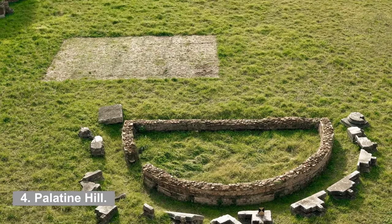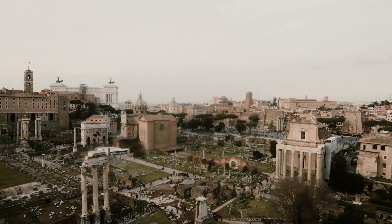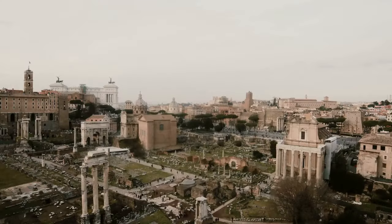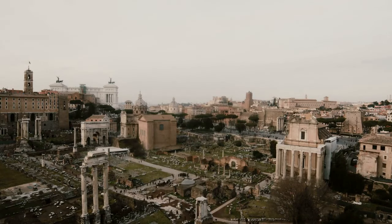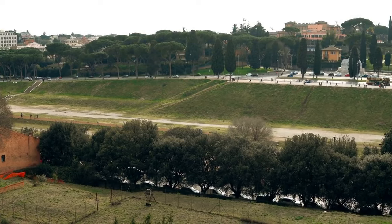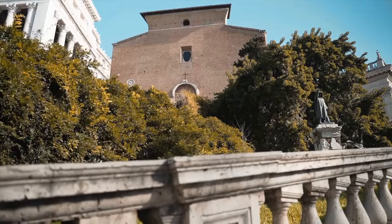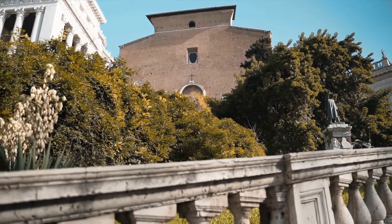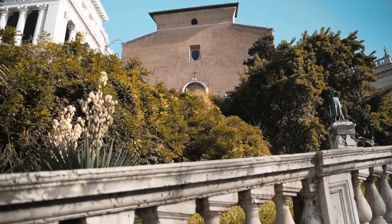4. Palatine Hill. The Palatine Hill is the next location on your agenda for your one day in Rome — by far the most famous of the seven hills of Rome. It's Rome's oldest neighborhood, with a history that goes back even further than the city of Rome itself. Palatine Hill provides a view of the Circus Maximus and the Roman Forum on both sides of the hill, and there are active archaeological sites and hidden underground locations to investigate.